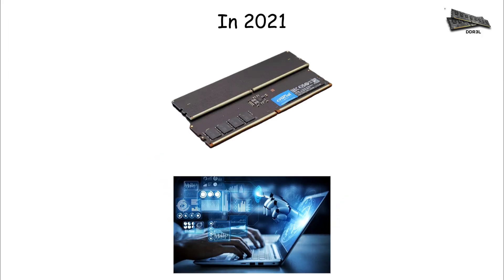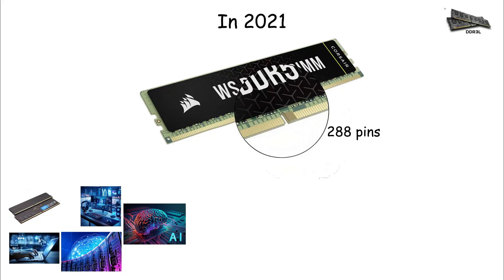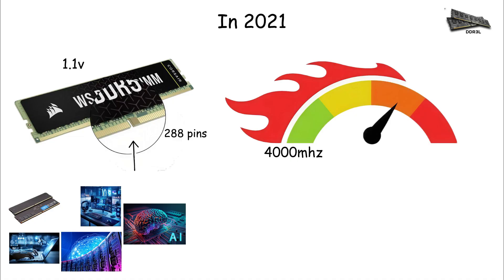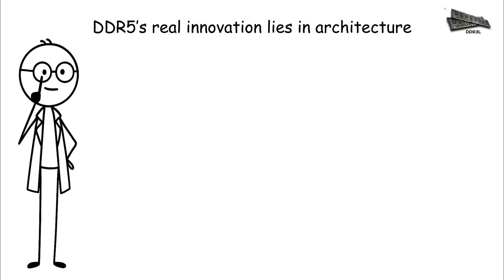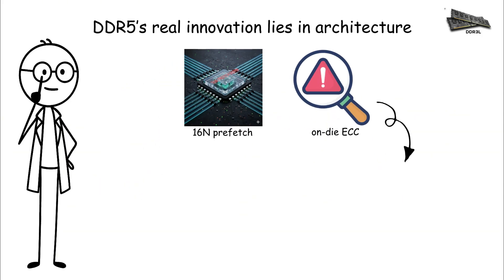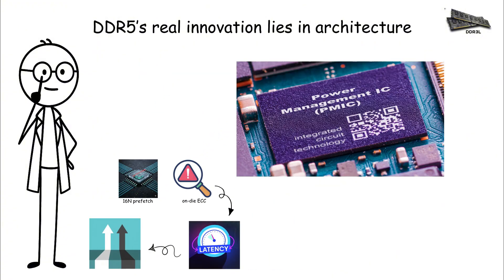DDR5. In 2021, computing entered a new era with the release of DDR5, a monumental upgrade built for the next decade of gaming, AI, and high-performance computing. DDR5 maintains the 288-pin format but shifts the notch once again and operates at just 1.1 volts, further improving efficiency. Base speeds begin at 4,800 MHz, with many kits running at 6,000 to 8,000 MHz, and cutting-edge overclocks surpassing 9,600 MHz. Bandwidth per module starts above 38 GB per second. DDR5's real innovation lies in its architecture: a 16n prefetch, dual independent 32-bit subchannels, and on-die ECC combine to reduce latency and increase parallel throughput. Additionally, power regulation moves onto the module via PMIC chips, stabilizing high-speed operation.